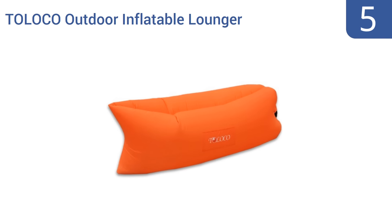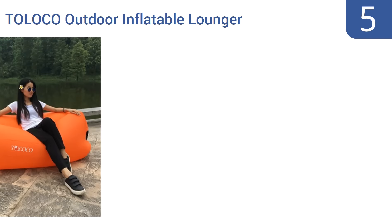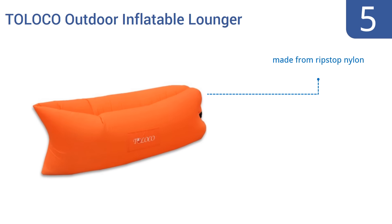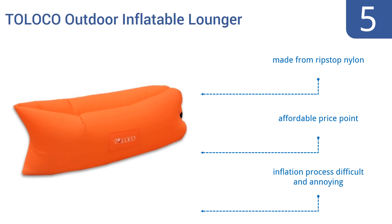At number five, the Toloko outdoor inflatable lounger is rated to support up to 400 pounds of weight, so two adults should be able to share it with ease. It's available in more than a dozen bright and playful colors, so you'll surely find a lounger that fits your style. It's made from ripstop nylon and is affordably priced, but the inflation process is difficult and annoying.